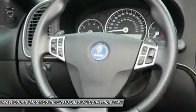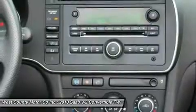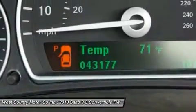This 9-3 has explosive acceleration from the turbocharged engine that will have you grinning ear to ear. This fantastic 2010 9-3 convertible is quite the looker and would make a great addition to your family.